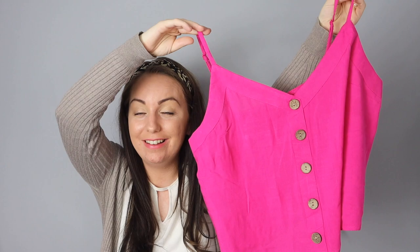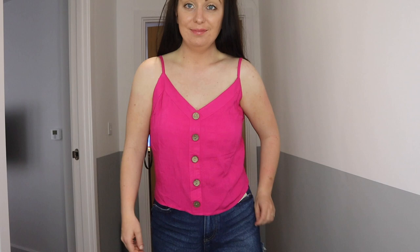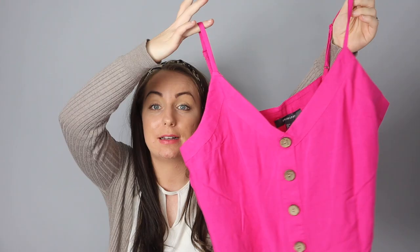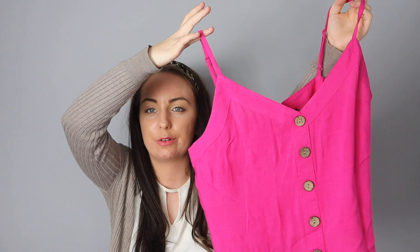Another top I picked up was this bright pink one. It's not something I would usually go for, but I'm trying to think outside the box this year. It's a bright pink top with buttons down — just £6. I fumbled with the label hanging out, but once sorted you can really see it. They do these in all different colours in Primark — white, black, and others — but I liked this one because it's a bit different.